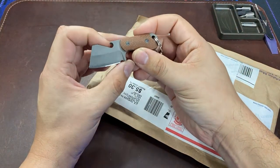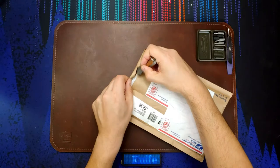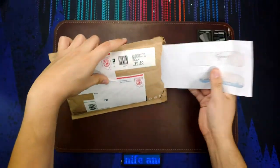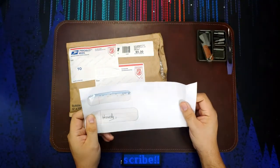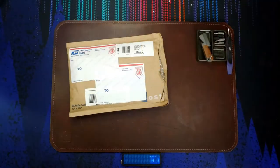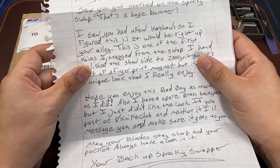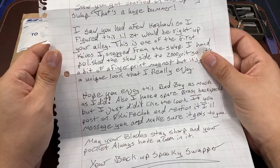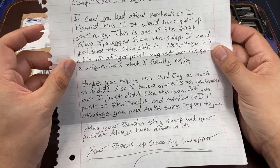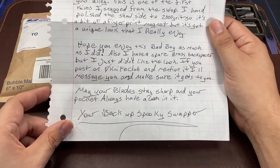We're gonna open up the package with my Bird Blades bottle butcher right here — just a small cut, I don't want to mess up anything in there. Looks like we have a note. So let's read it together: 'Howdy, saw you got shafted on the spooky swap, that's a huge bummer. I saw you had a few Kershaws so I figured this little ZT would be right up your alley. This is one of the first knives I snagged from the swap. I hand polished the show side to 2,000 grit so it's a bit of a fingerprint magnet but it's got a unique look I really enjoy.'